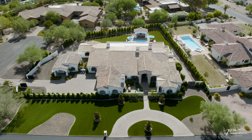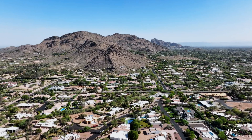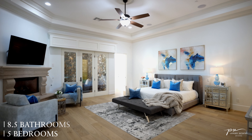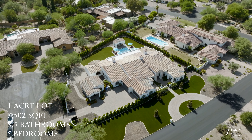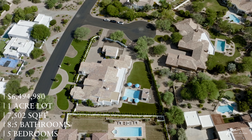Hello everybody and welcome back to another property tour. I'm Salvatore with PV Luxury Estates and today we'll be taking a tour of this beautiful Santa Barbara inspired property, which I believe offers one of the best opportunities currently on the market here in Paradise Valley. It features five bedrooms, eight and a half bathrooms, over 7,500 square feet between the main house and the guest house, and sits on a pristine one acre lot. It was custom built in 2014 and is currently being offered on the market for just under six and a half million dollars.